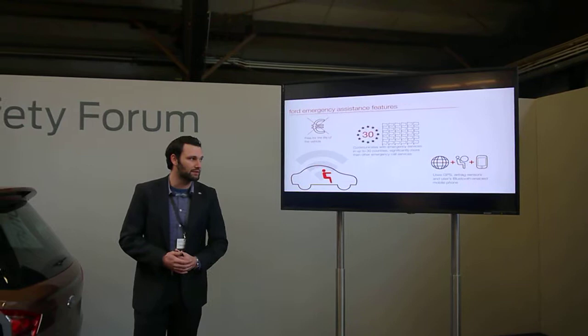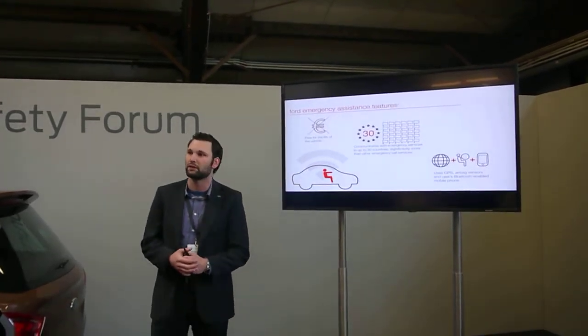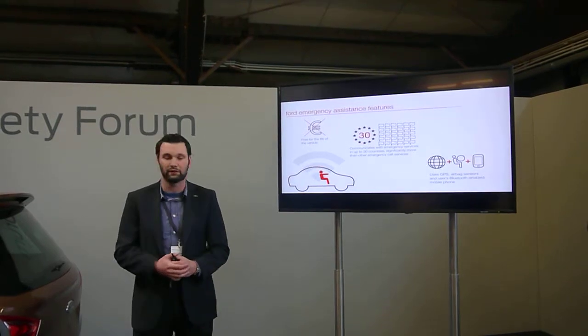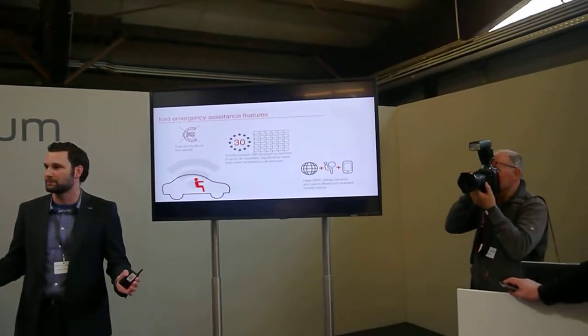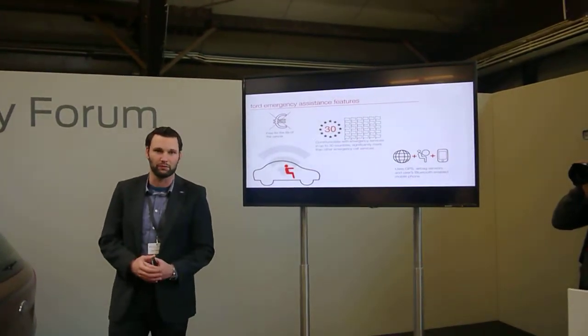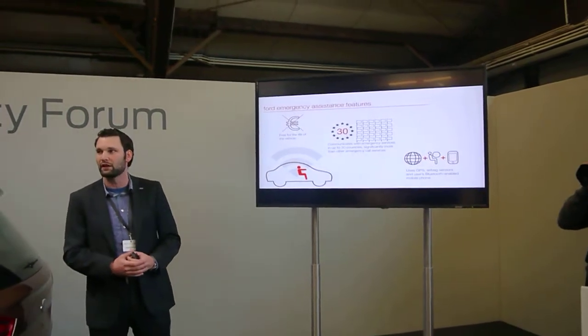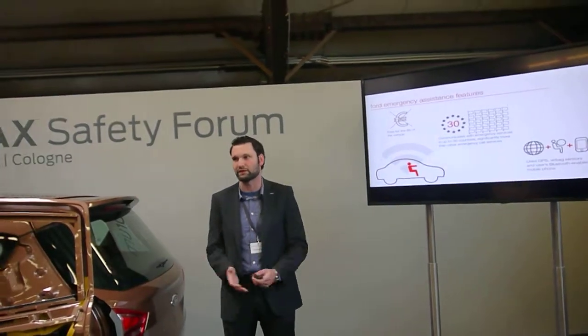We use GPS, we use the airbag sensors — the extra restraint systems — to determine if a crash has happened, and we use the user's Bluetooth-enabled mobile phone. It doesn't have to be a smartphone; it can be a fairly old phone. Nearly every phone is equipped with Bluetooth. It can be paired with Sync and used with all the voice-activated features of Sync, and also with mobile assistance.